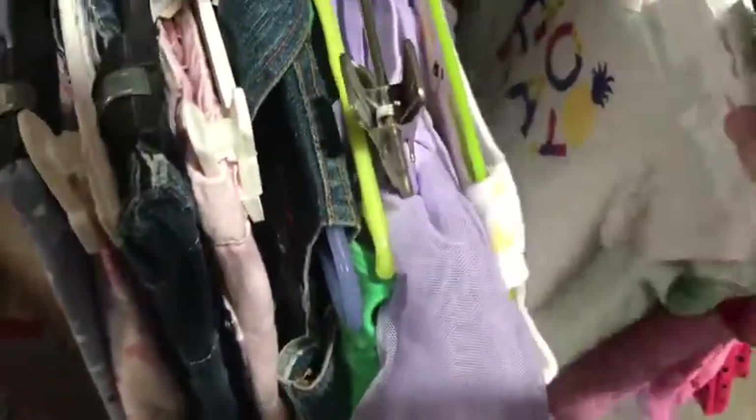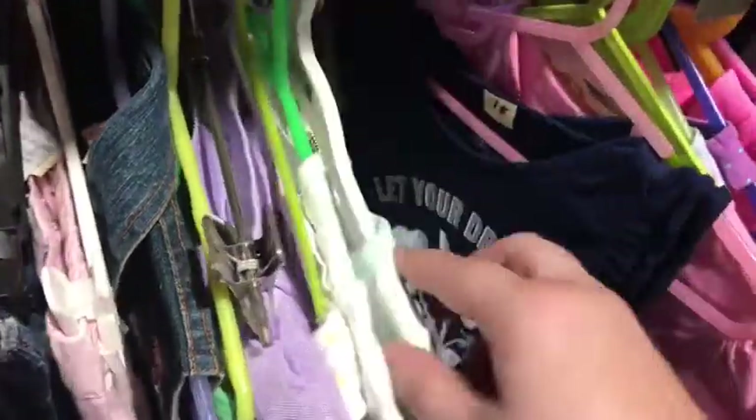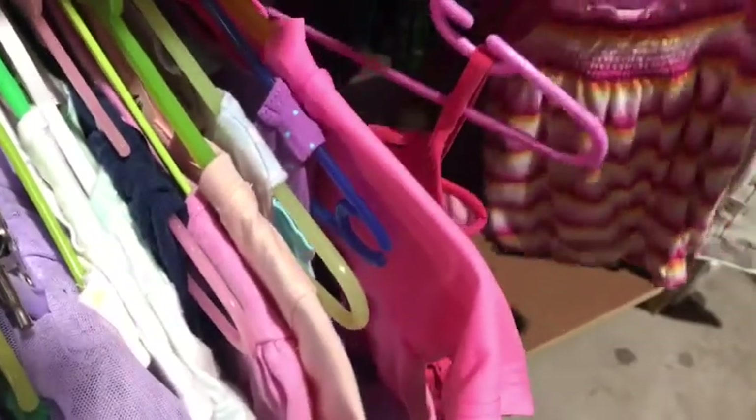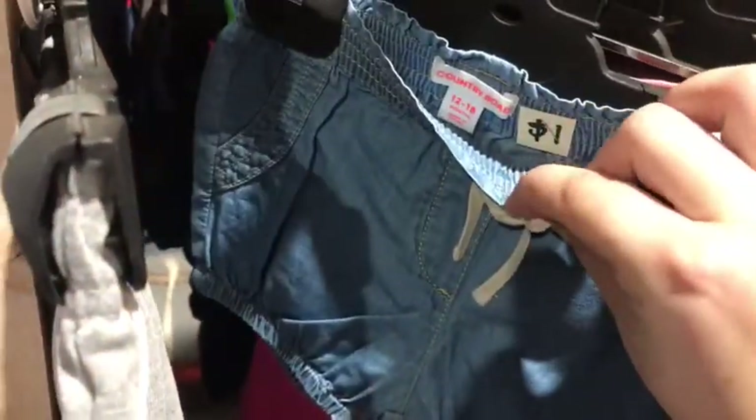They had some really nice things at this op shop. I'm going to speed this one up. This was a Carter item I saw, which is really cool because I love Carters. The clothes were really reasonably priced — like that shirt was two dollars, and Bonds too. I saw these Country Road shorts and I was like, oh my god, I have to get them because they're so cute.